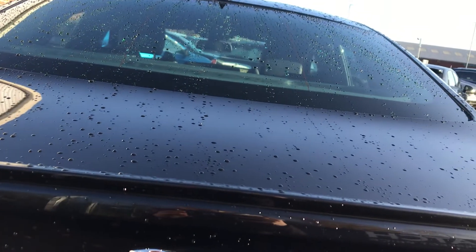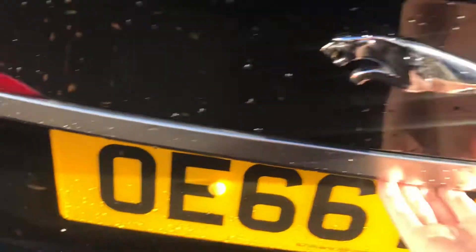I'll just open up the boot. As you can see you've got plenty of storage space in the boot, perfect if you do require that. And you do also have underseat storage as well.